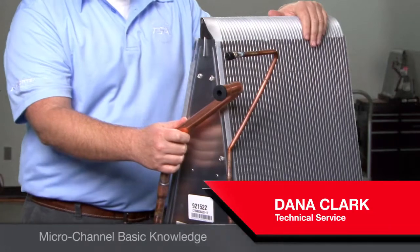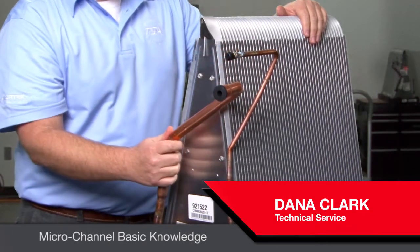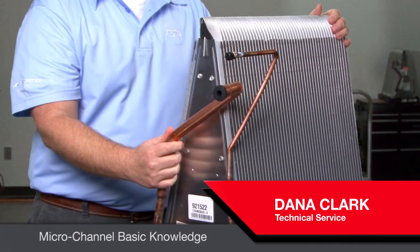For today's episode, we're actually going to be talking about just the basics of microchannel coil technology — what they're made from, how they're manufactured.